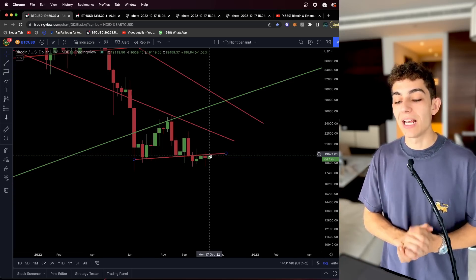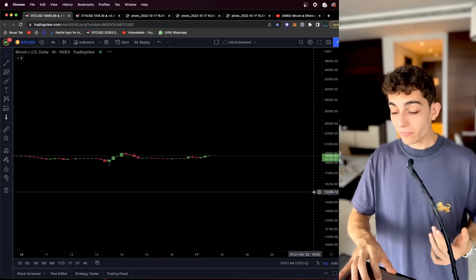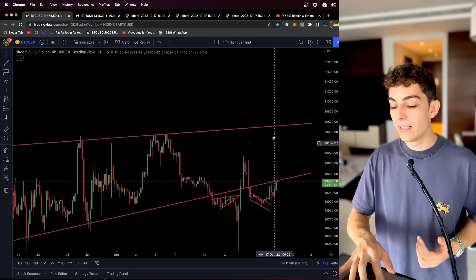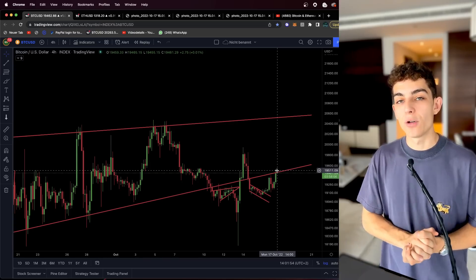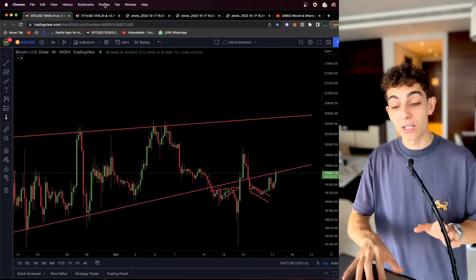If we really want to see a bullish price development for the next couple of weeks, we need to first get above $19,700. With the weekly candle we just started, we want to see an immediate move above $20,000 as soon as possible. The first step standing in our way is breaking the approximately $19,450 to $19,500 level — that is the price level I'm keeping an eye on for the next 24 hours.